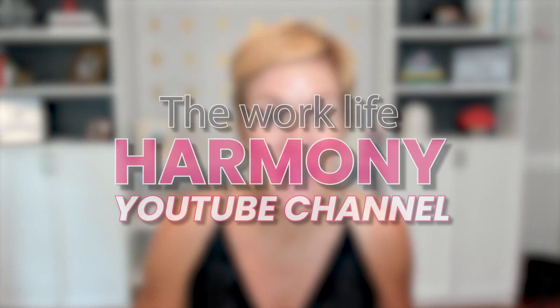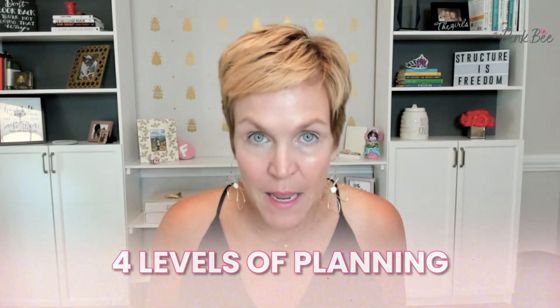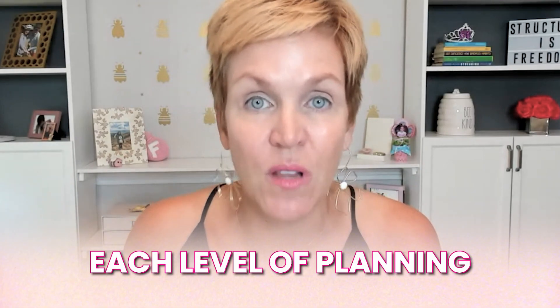Welcome back to Work-Life Harmony. This particular episode is kicking off the first of a four-part series called the Four Levels of Planning. I'm going to be dedicating this episode and the next three to breaking down each one to help you understand the type of information that goes into each level of planning.